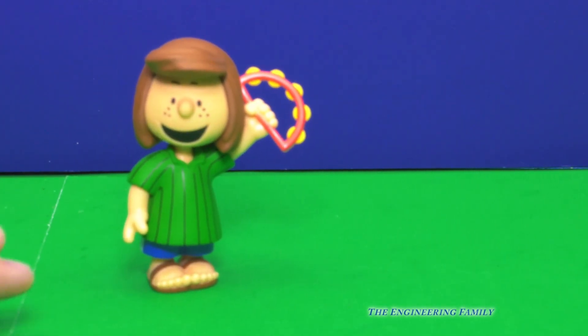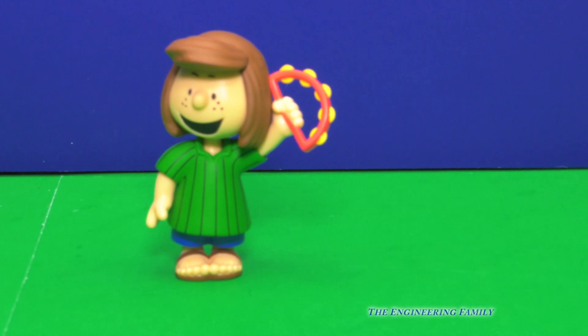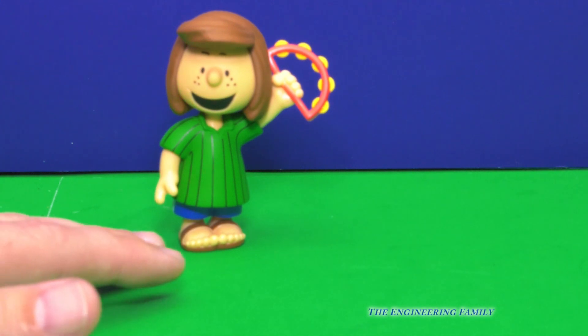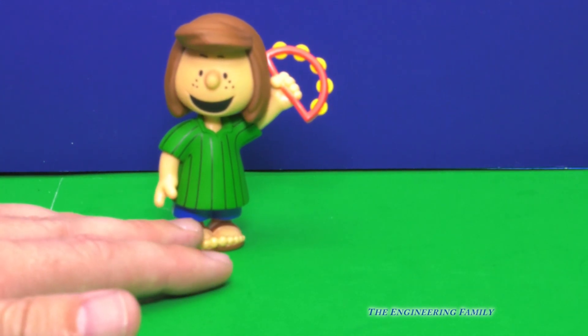Here we have Peppermint Patty. You know what I like about Peppermint Patty? I just like her name, because I like the candies — Peppermint Patties. They're pretty yummy, aren't they? They've got chocolate and they're all minty. I want one of those right now, actually.